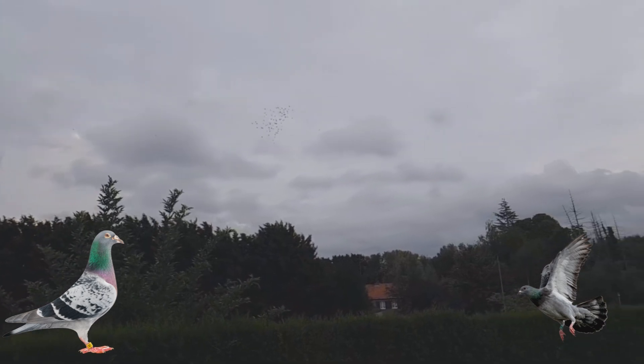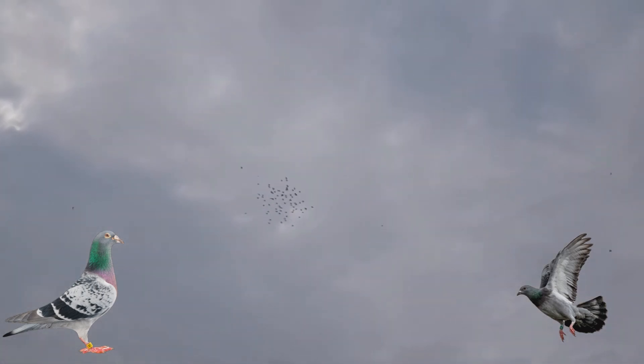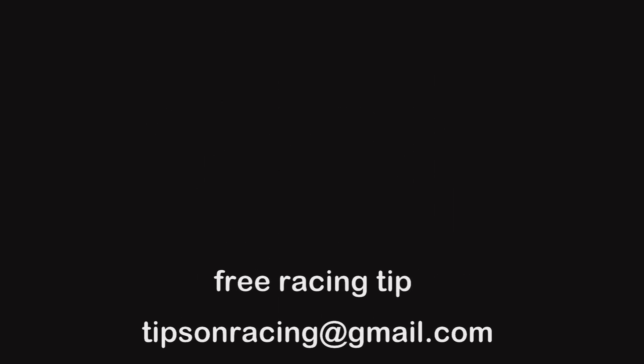For free racing pigeon tips and lots of info, please subscribe to my YouTube channel and look at the links and email below. For more information, please visit the website listed in the description.